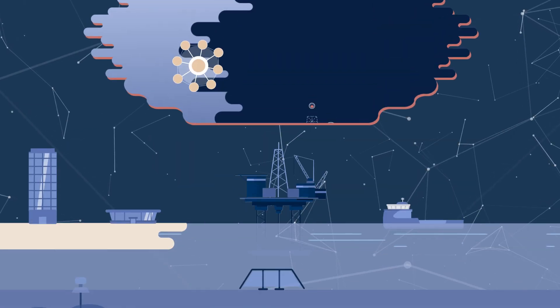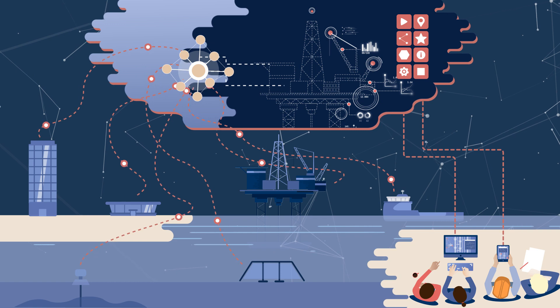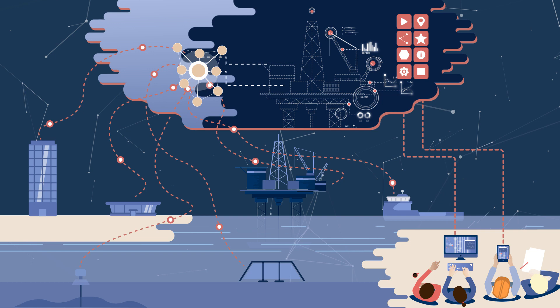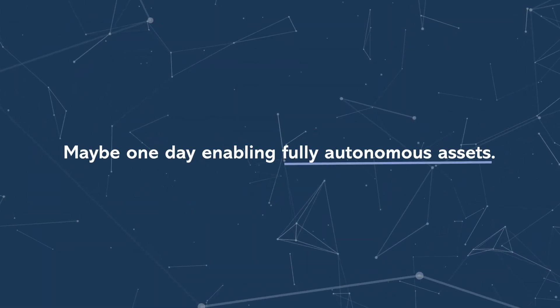In the beginning, the dynamic digital twins will assist human decision-making and remote operations. But one can imagine giving software and algorithms elevated privileges to make advanced decisions in the future. And maybe one day, enabling fully autonomous assets.